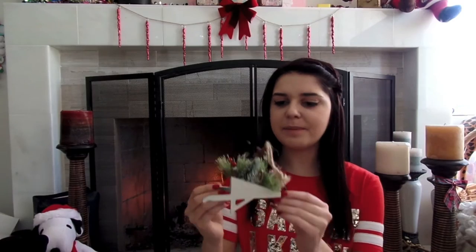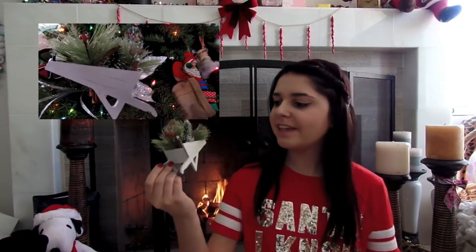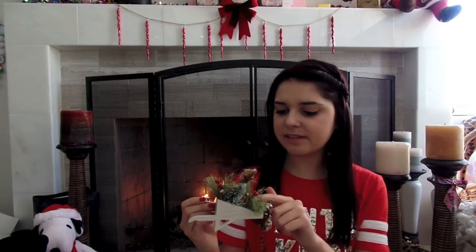Then my sister got me this little ornament, but honestly I'll probably just use it as room decor. It's a little wheelbarrow with a little Christmas tree and some little leaves, and I just think it is so cute. And my other grandma got me a Barnes and Noble gift card, which I'm so excited about.